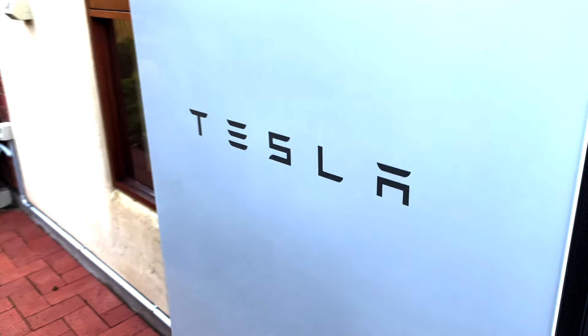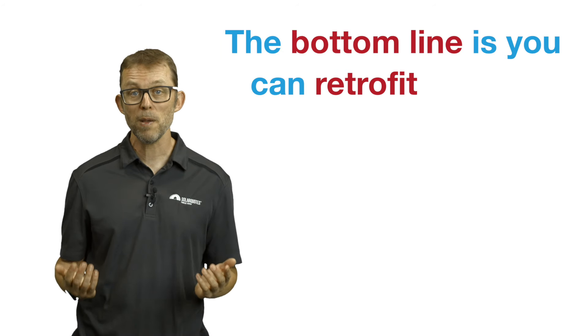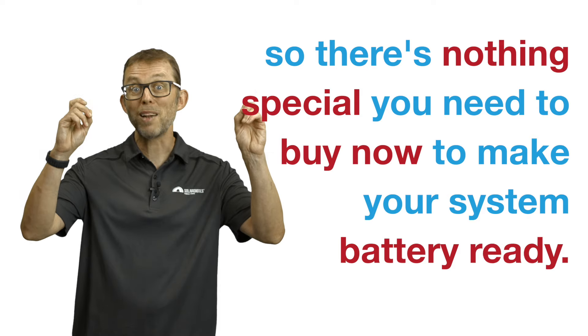Batteries are great for lots of things, but the good ones are expensive. Many people want to buy a battery-ready solar system they can add batteries to once prices come down. The bottom line is you can retrofit batteries to any existing solar system regardless of what inverter you have, so there's nothing special you need to buy now to make your system battery-ready. Things can only get tricky if you have three-phase power, and even then a good installer can help you navigate that situation.